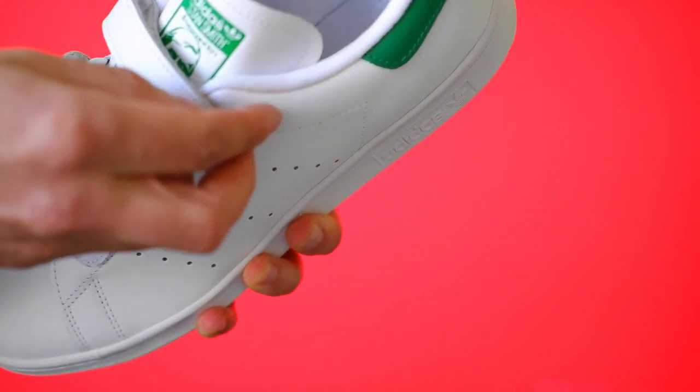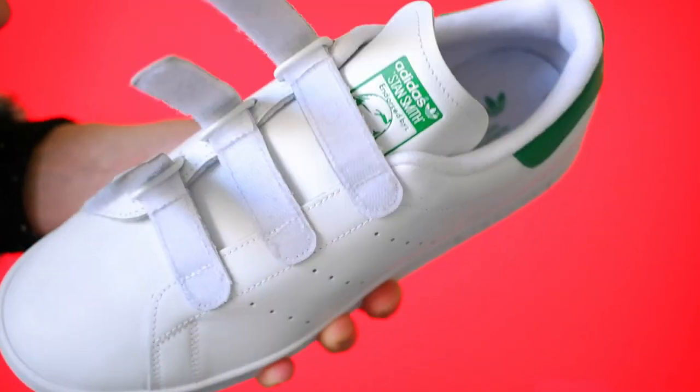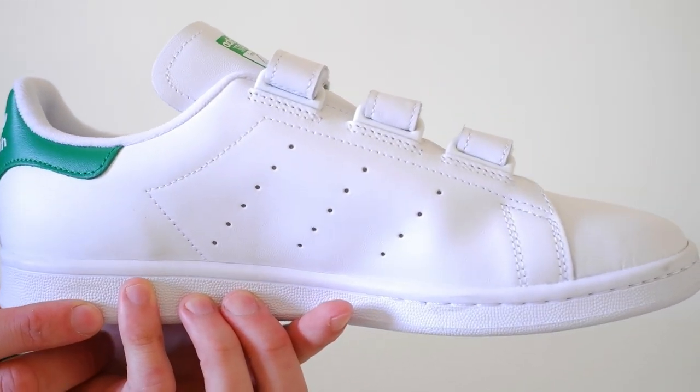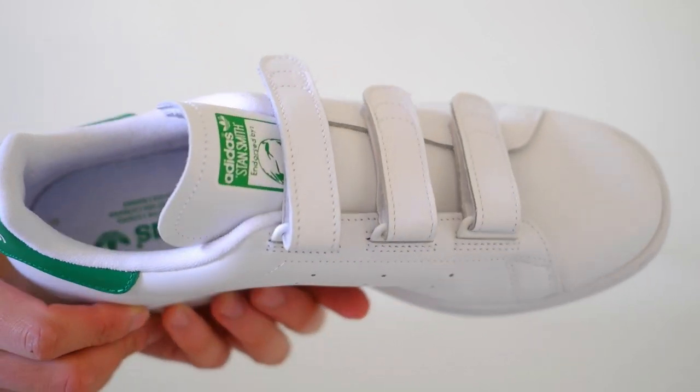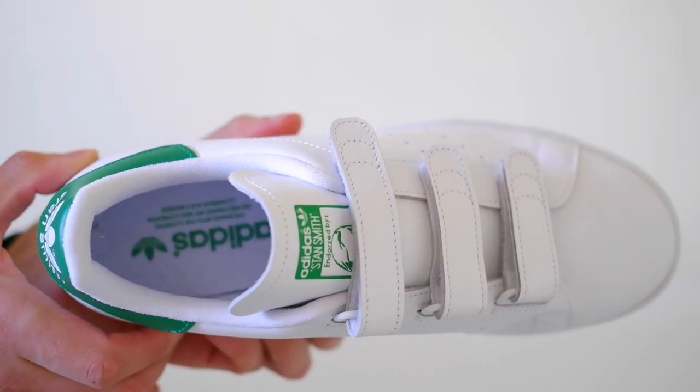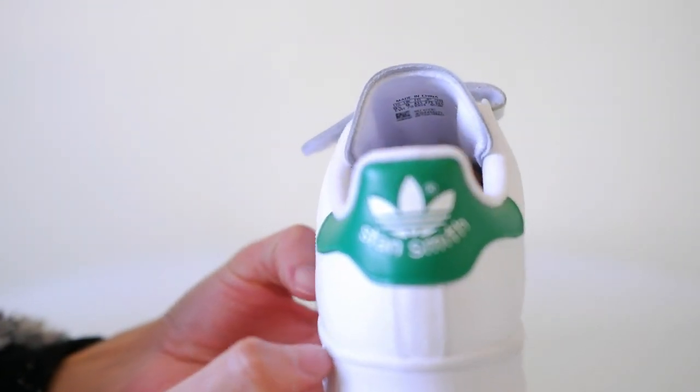Adding a unique touch to the design, the portrait of tennis legend Stan Smith on the tongue pays homage to the shoe's namesake. It serves as a distinctive element that reflects the rich history and heritage behind the Stan Smith.